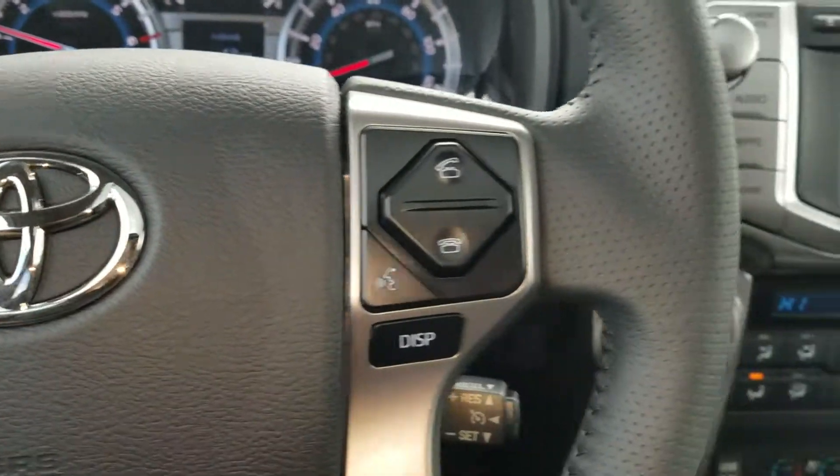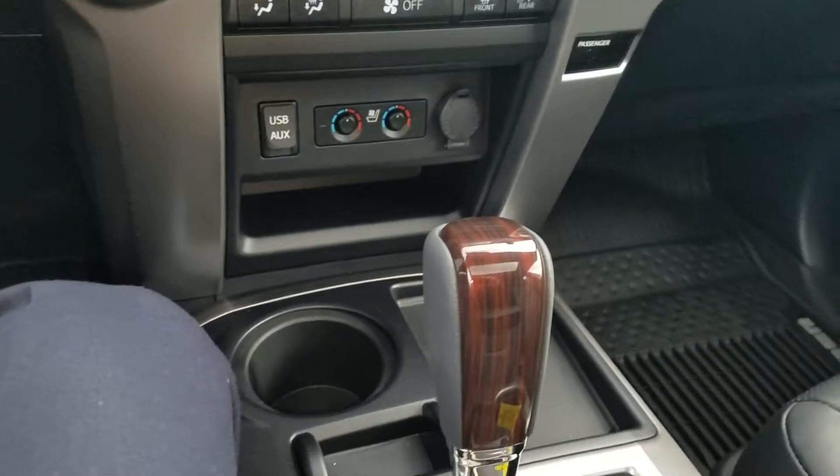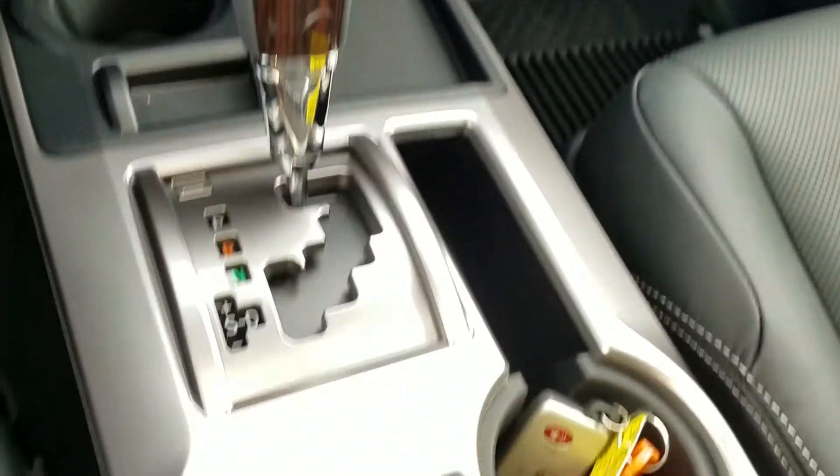I'm Wayne Pittman here at LaGrange Toyota. This is the 2018 brand new 4Runner Limited two-wheel drive.